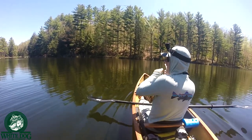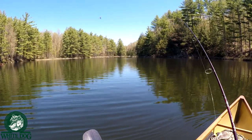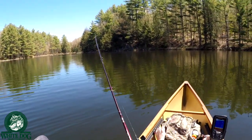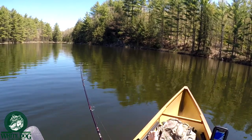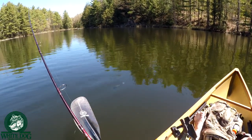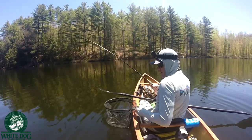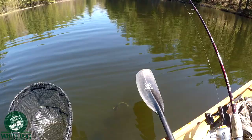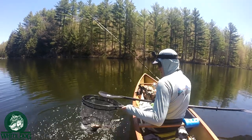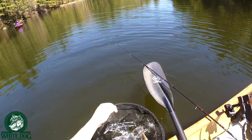Got one! Feels nice — wow, feels nice! My first fish — I did not get skunked! Good little fighter, holy crap. So casting lures in the shallows apparently is the way to go.